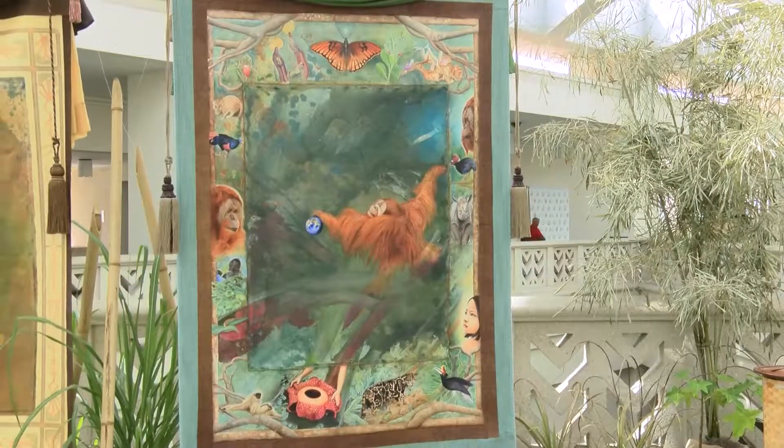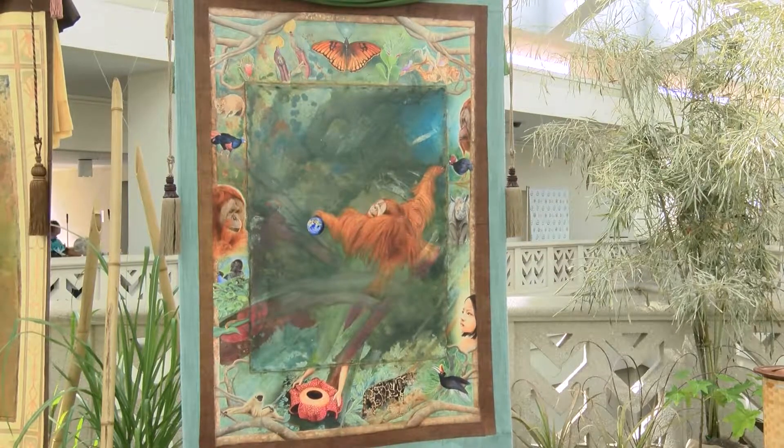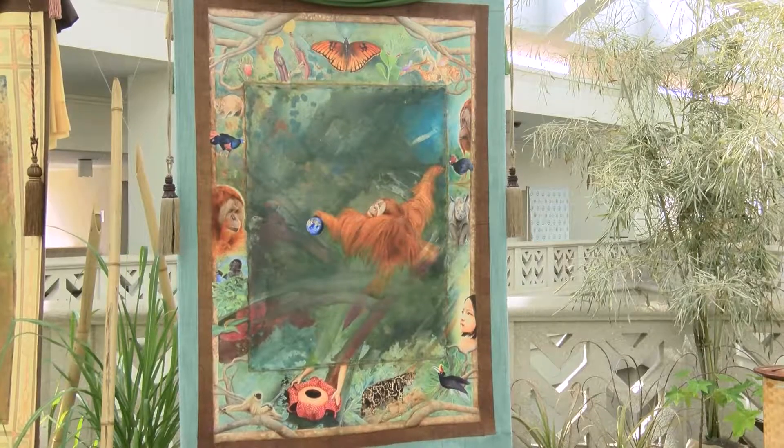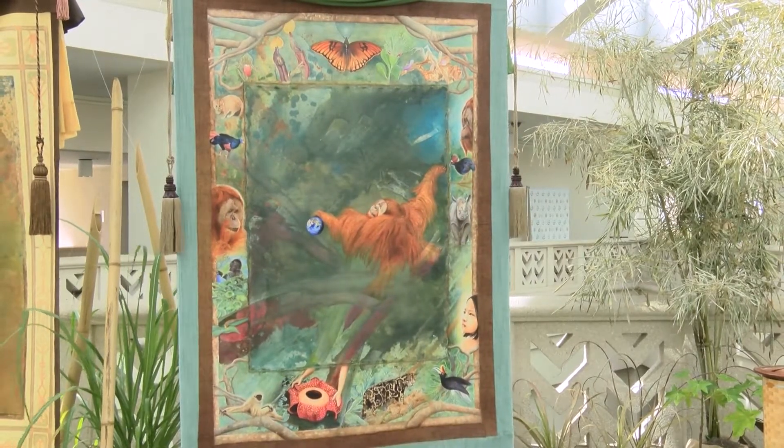Like in the orangutan painting, I painted as many species as I could to indicate that this is not just about the big species that we know and love. But when that species is threatened, the whole ecosystems are threatened, and the indigenous people and all of us become threatened.